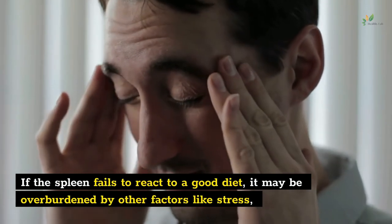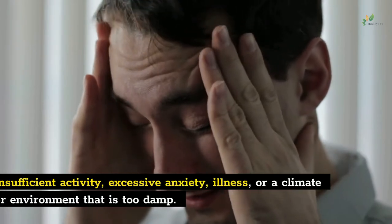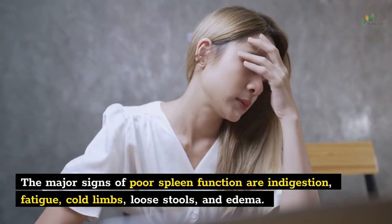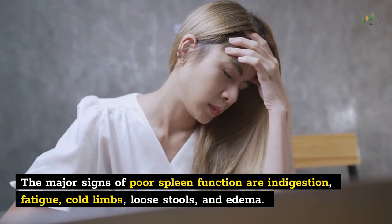If the spleen fails to react to a good diet, it may be overburdened by other factors like stress, insufficient activity, excessive anxiety, illness, or a climate or environment that is too damp. The major signs of poor spleen function are indigestion, fatigue, cold limbs, loose stools, and edema.